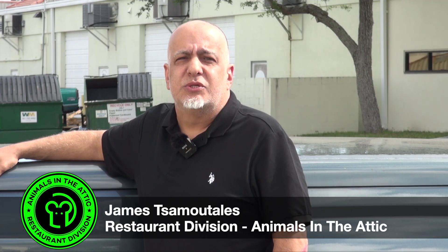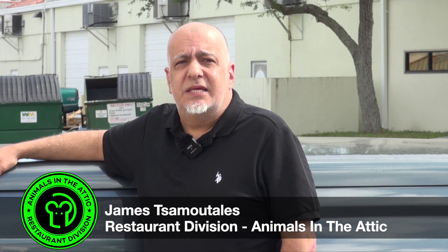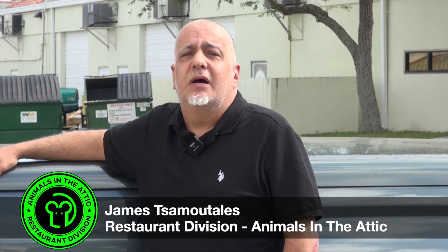There's nothing quite as devastating as the rumor of a rodent problem in a restaurant. My name is James with Animals in the Attic Restaurant Division. Keep watching for more tips on how to prevent one.